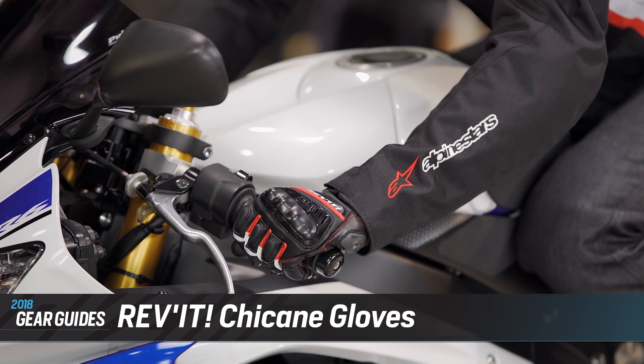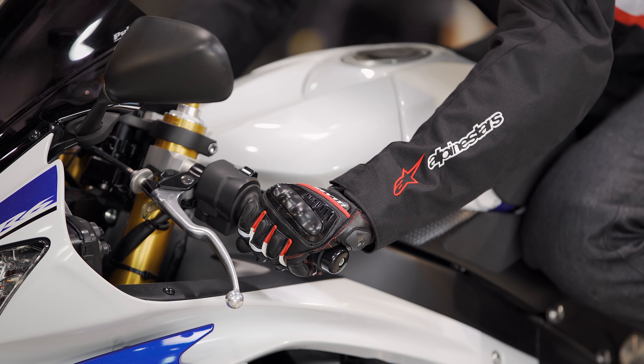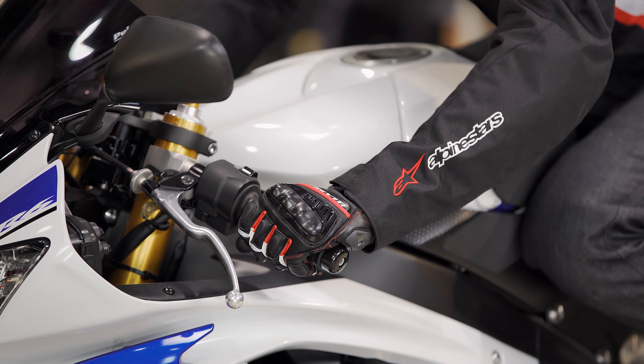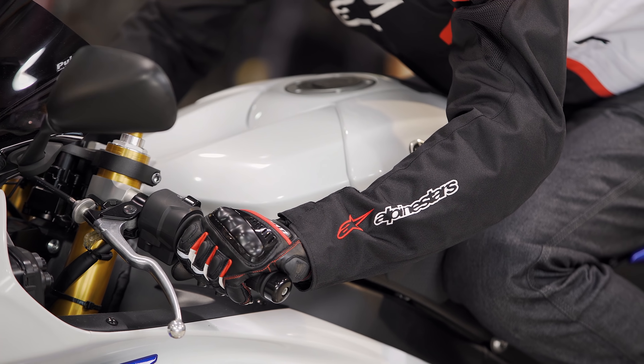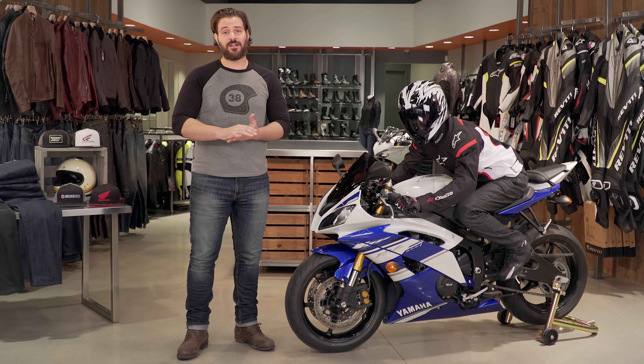You can also get that iridium face shield with this, which adds a really cool distinct look. Working our way through, Peter is also wearing the Revit Chicane gloves. What excites me is you're getting track-level protection in a short cuff glove — a glove comfortable enough to wear all day long without breaking the bank. We've seen Revit do so many great things with their gloves lately and this is just an extension of that.